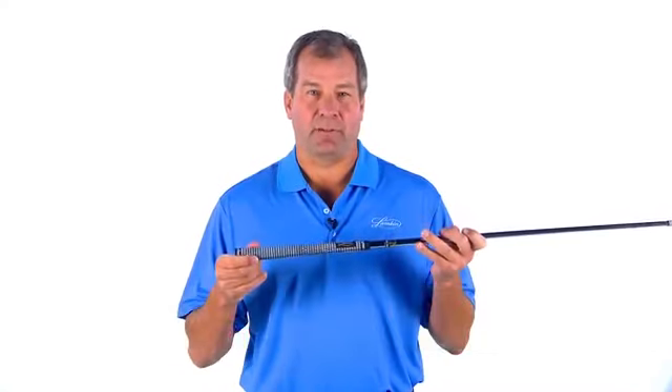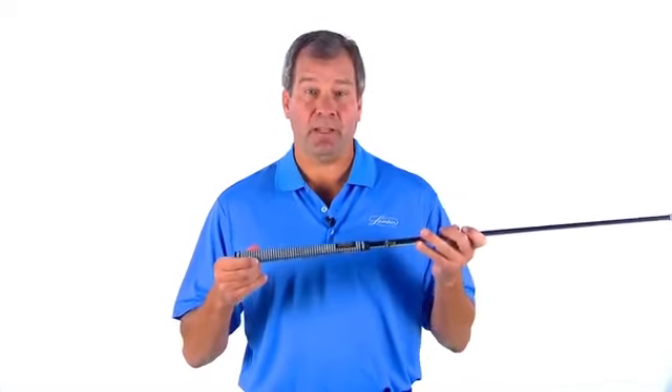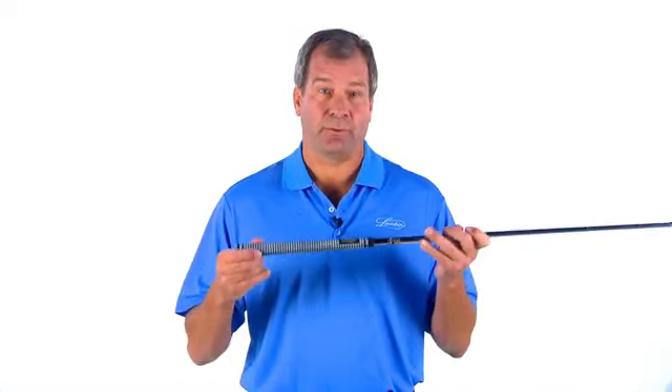Hi, I'm Bob Lampkin, CEO of Lampkin Grips. This is our best-selling crossline grip. I'd like to tell you more about what makes this such a popular grip with both tour players and casual golfers.